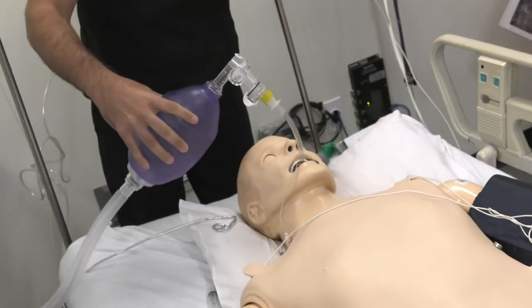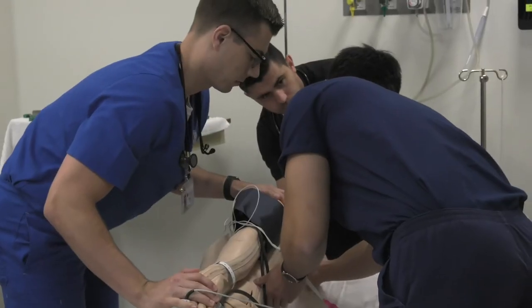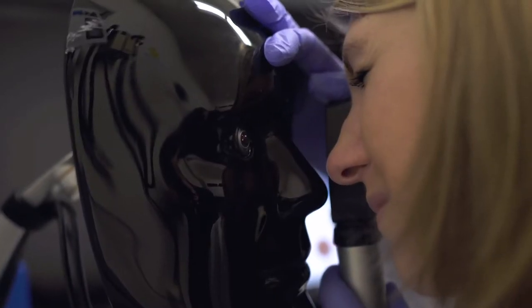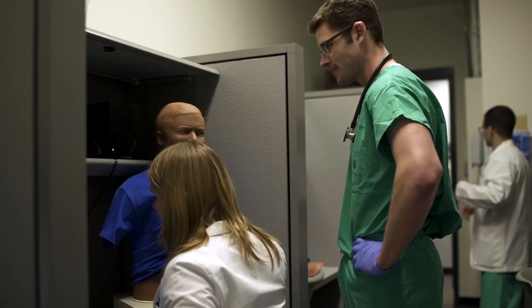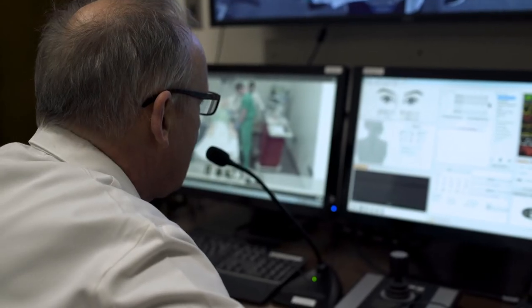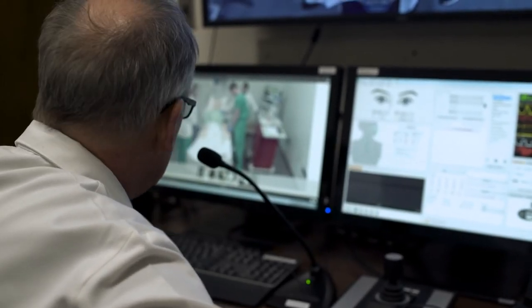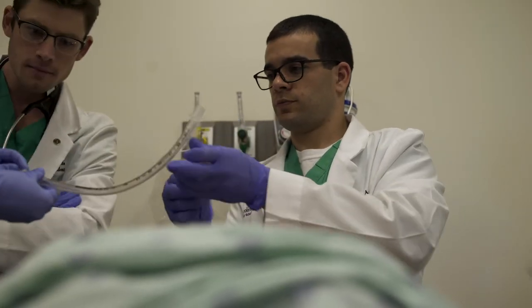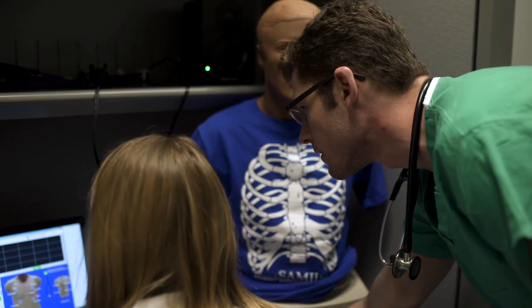Simulation training is a vital bridge between the classroom and real-life clinical experiences. It allows medical professionals to learn and rehearse in an environment that doesn't compromise patient safety. It also provides a setting where multiple healthcare professionals can come together to collaborate, practice decision-making, and work as a team.